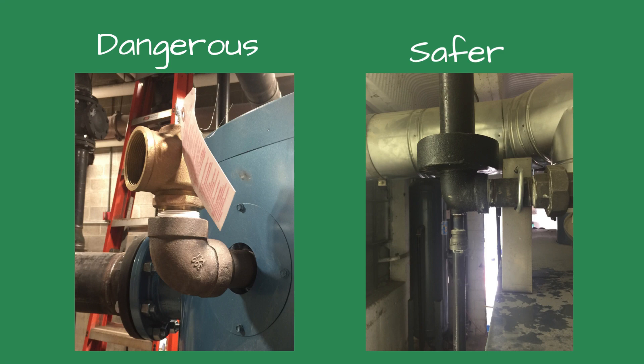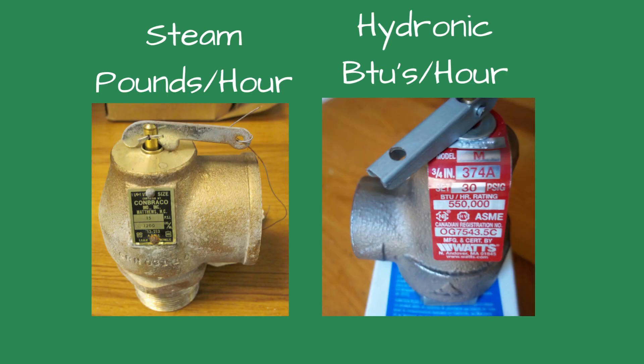The discharge piping should be directed to a safe place and not aimed where people could walk. It's typically about six inches from the floor, although if you are standing by the discharge pipe outlet you could get burnt. When looking at the pop safety valve, make sure it's the proper application for it.